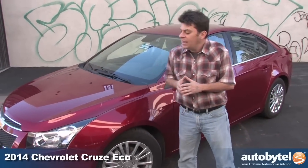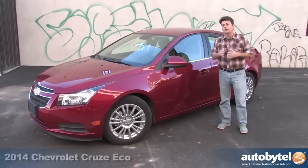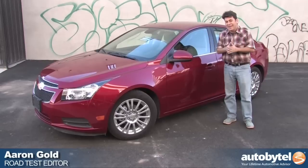Hi, I'm Aaron Gold for Autobytel and today we are driving the Chevrolet Cruze Eco, which is the extra special super fuel efficient version of the Cruze sedan.